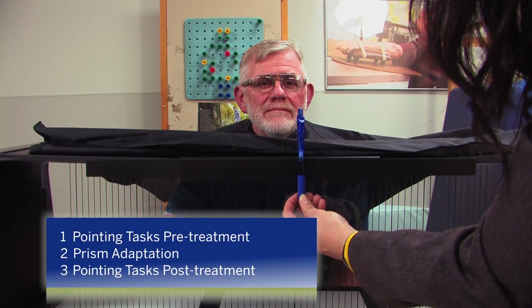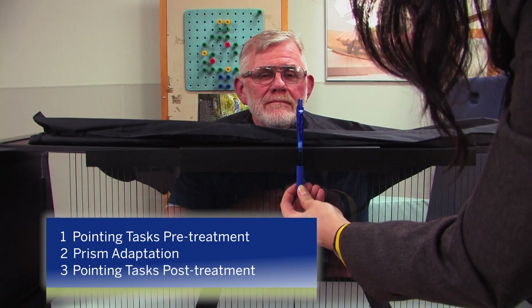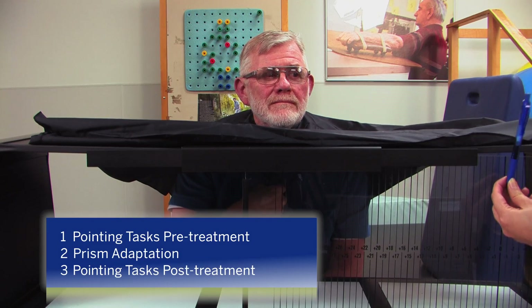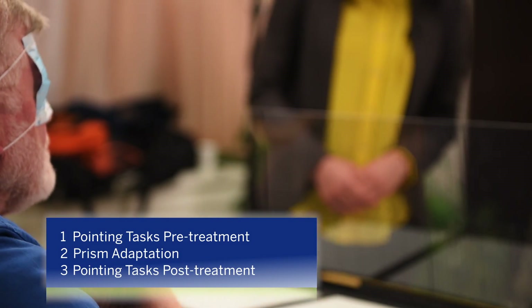Then we remove the goggle and repeat the pointing tasks to measure the after-effect. Most of the time, we see an immediate shift to the left side, such that the patient points more toward the left or even sits up straighter.